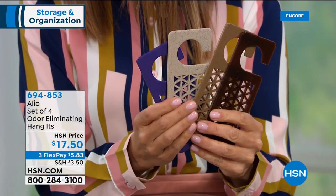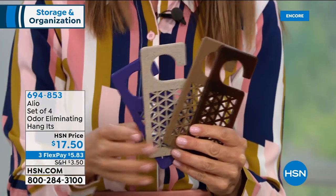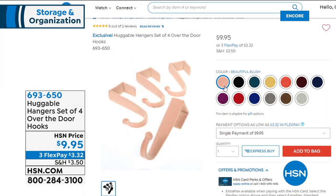If you've got stinky shoes, pets, or other odors around the house, these will totally transform your home. And you're going to enjoy being in your home, which is what we're doing a lot of right now — spending a lot of time at home.